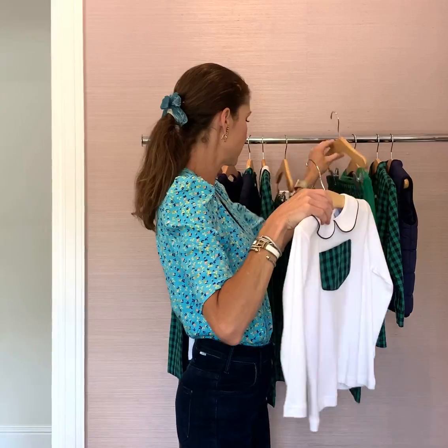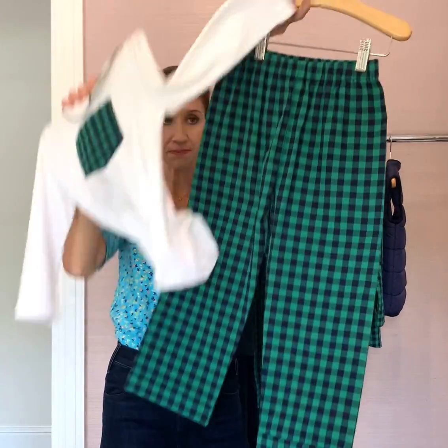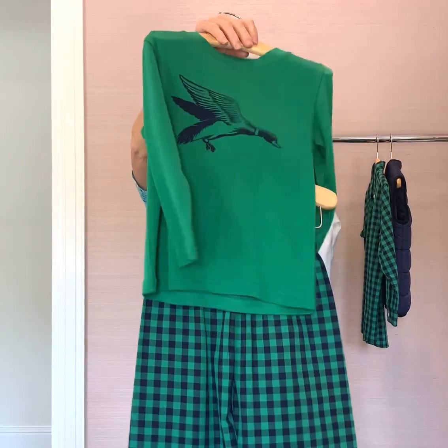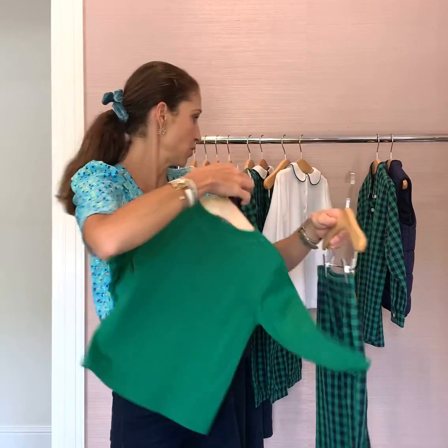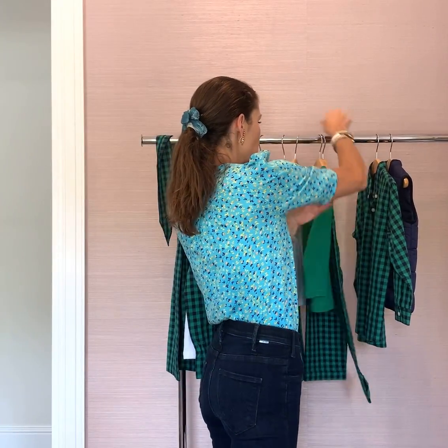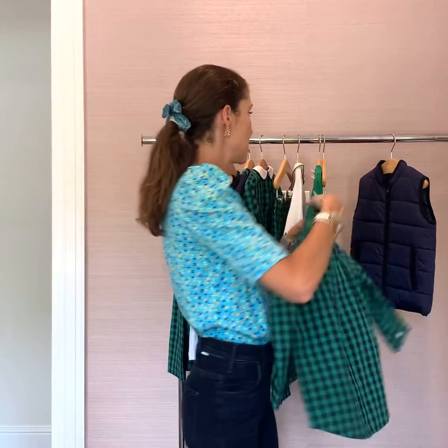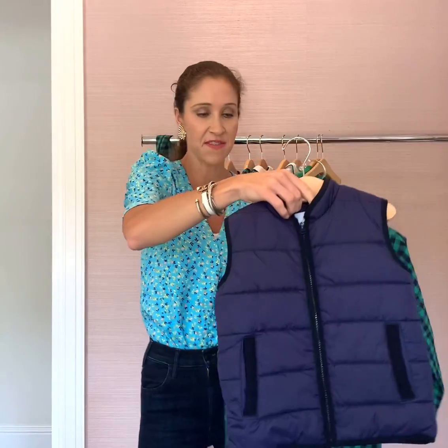Or for the bigger boys with the bigger pants. And then also, if you want a little more casual look, you can add this mallard tee to go with it — so cute. And then the bigger boys have the button-down shirt in the plaid, and it's adorable with the navy pupper vest paired with it.